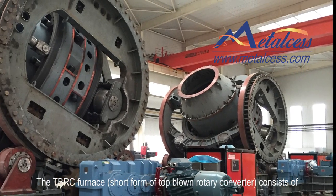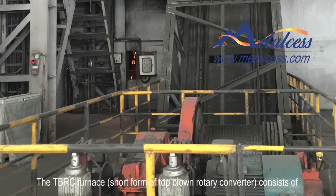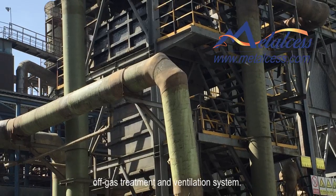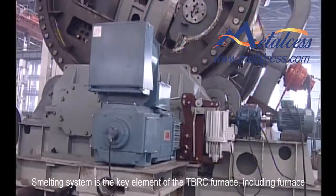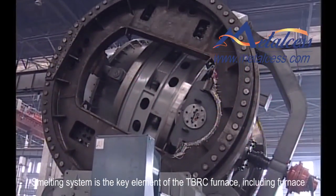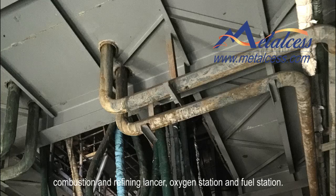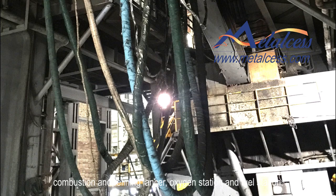The TBRC furnace, short form of top-blown rotary converter, consists of a main feeding system, smelting, casting and transferring system, and off-gas treatment and ventilation system. The smelting system is the key element of the TBRC furnace, including furnace body, tilt holding mechanism, bottom hydraulic drive rotating device, combustion and refining lancer, oxygen station and fuel station.